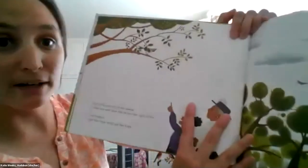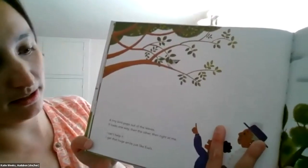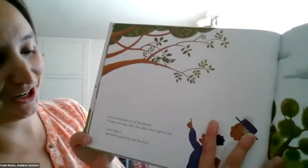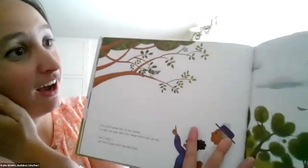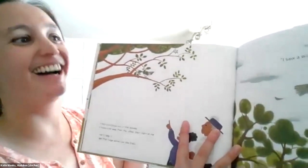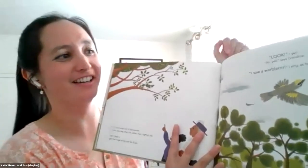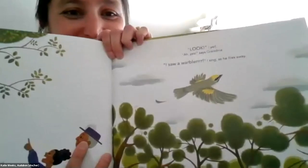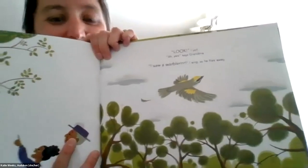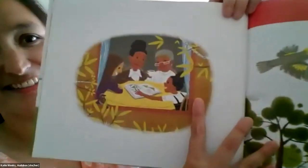A tiny bird pops out of the leaves. It looks one way, and it looks another way, and it looks right at me. I can't help it — I get the same big smile, just like Eva's. 'Look!' I yell. 'Yes,' says Grandma. 'I saw a warbler!' I sang as it flies away. Here's that beautiful golden-winged warbler. The end.